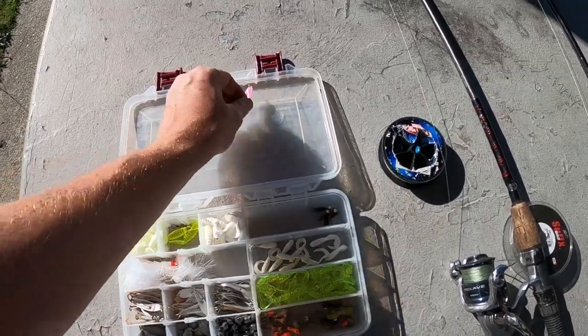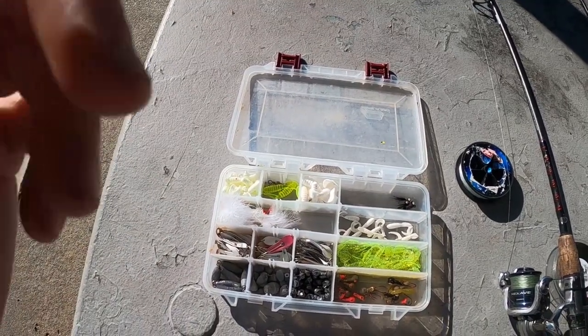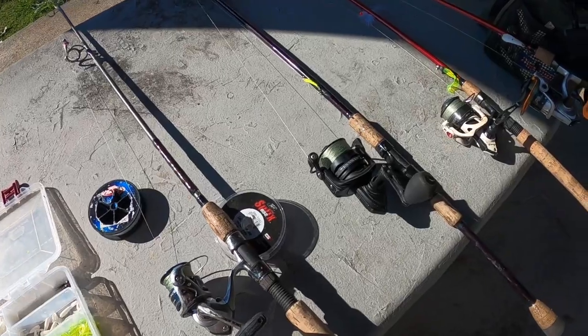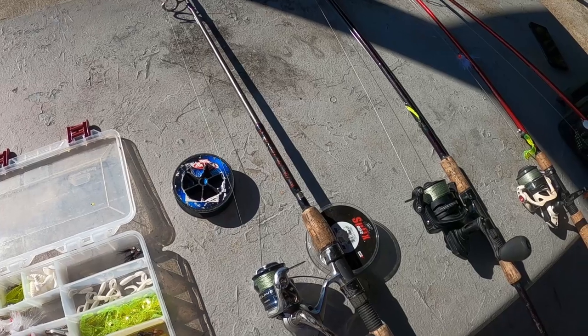I've got a couple other videos on the water, and in most of my striper videos you'll see us catching them and the cadences we use. This is the gear I use day in and day out — crazy reliable, and you can catch tons of different other kinds of fish on it.